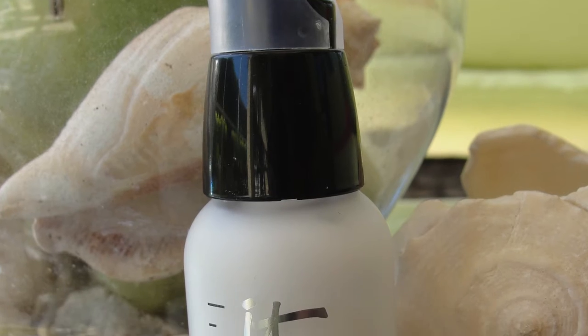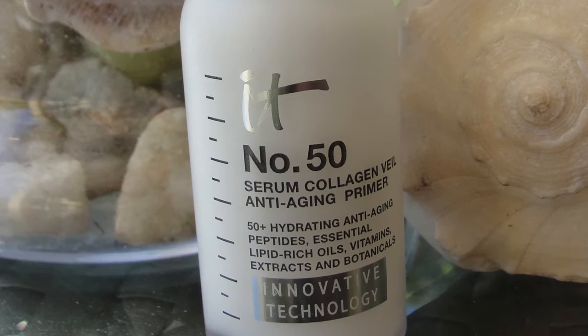And what I'm using these last weeks is actually from IT Cosmetics, the Number 50 serum collagen veil anti-aging primer. And for some reason, because they both contain the word 'veil' and they have kind of a similar milky, creamy consistency, I thought I'd like to compare these two.